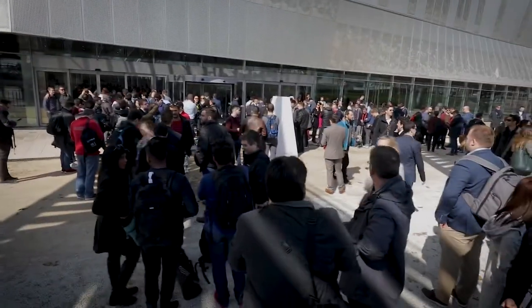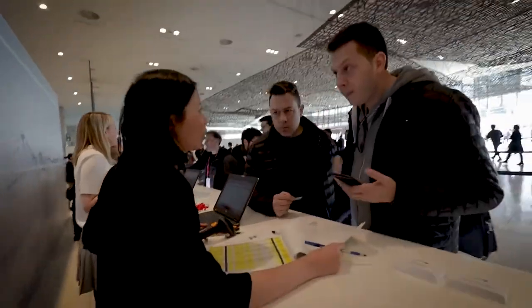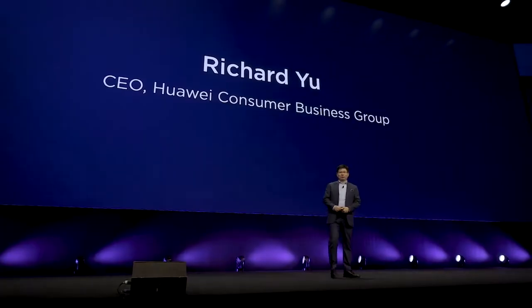Welcome Mr. Richard Yu, CEO of Huawei Consumer Business Group. Good afternoon, ladies and gentlemen. Welcome to Barcelona again.